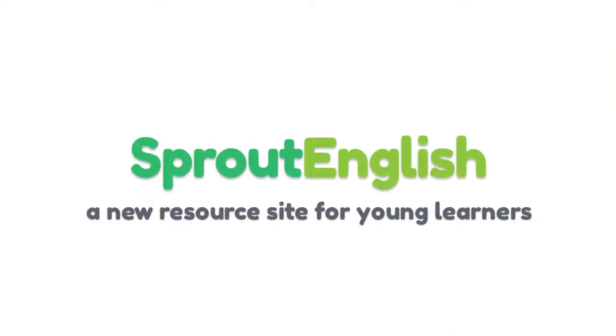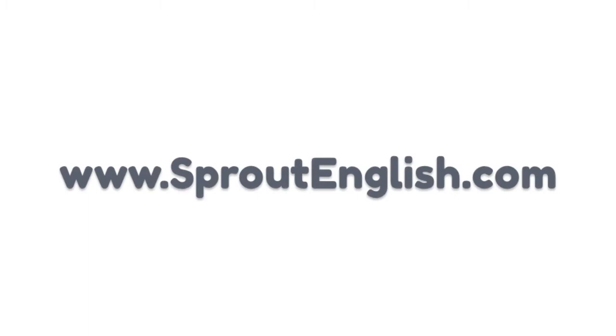Hi there, I'm Tara Benwell and I'm Tanya Tressler and we're in Vancouver today to have a special meeting. It's related to ESL Library but we have some exciting news — big news. We have a new website for you guys. It's called Sprout English, www.sproutenglish.com and it's a new site for young learners.